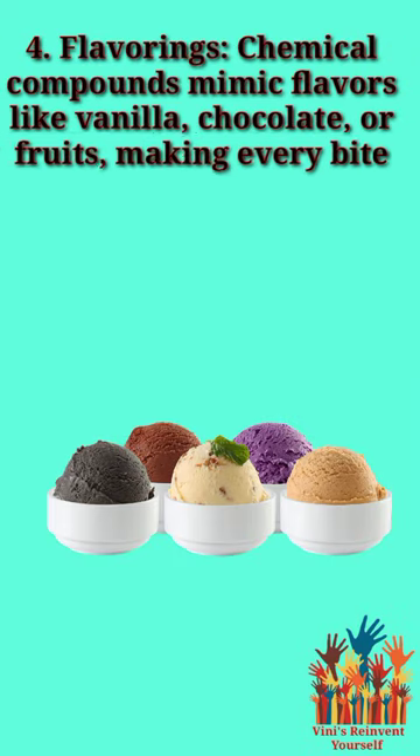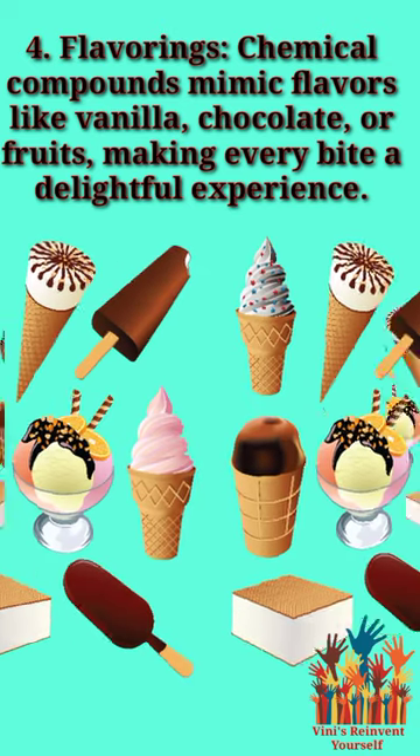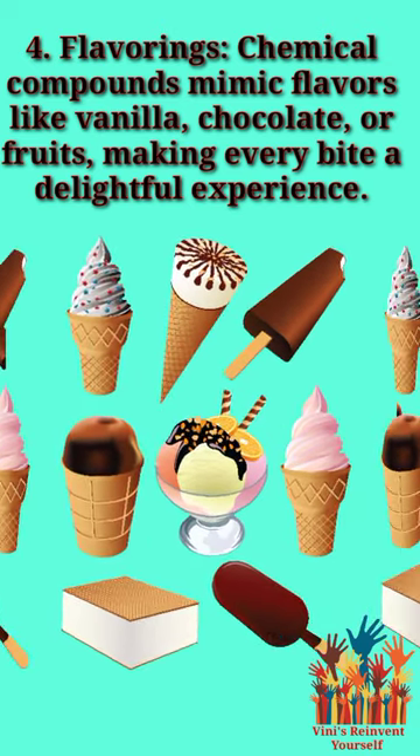4. Flavorings — chemical compounds mimic flavors like vanilla, chocolate, or fruits, making every bite a delightful experience.